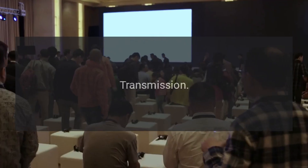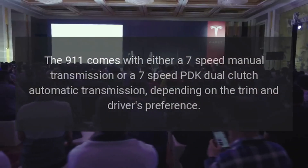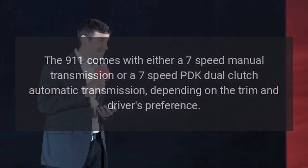Transmission. The 911 comes with either a 7-speed manual transmission or a 7-speed PDK dual-clutch automatic transmission, depending on the trim and driver's preference.